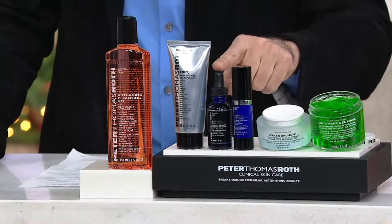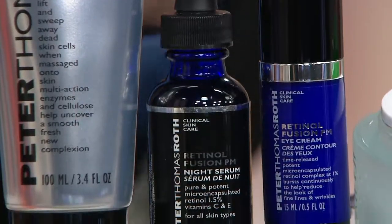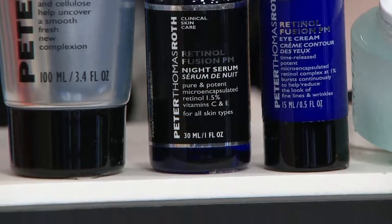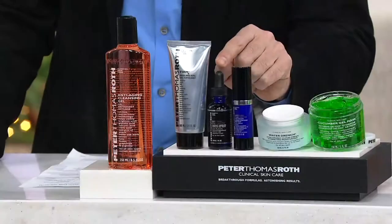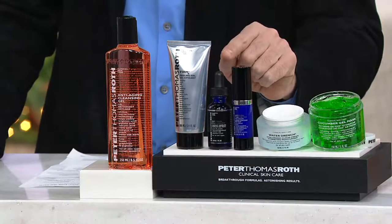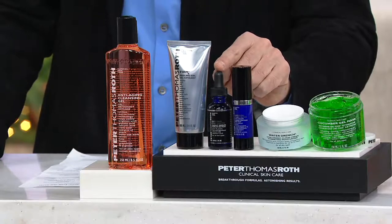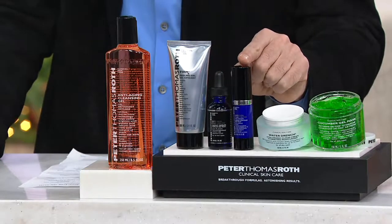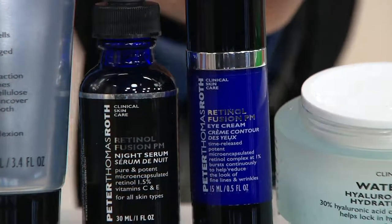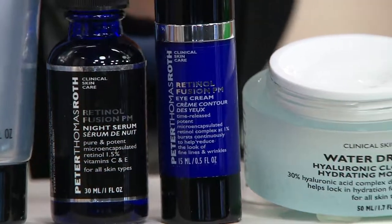Then at night, my Retinol Fusion PM — this is one ounce. We're applauding because it won five times in a row: best customer choice for Retinol, five times, customer choice beauty award winner. Thank every single one who voted for it. It's 1.5% retinol — microencapsulated time-release retinol. Basically, you put it on and all night long it's giving you a nice even burst of retinol. The eye cream is 1%, so it's a little less around the delicate eye area. It's also going to do time-release microencapsulated. Both of these products help reduce fine lines, wrinkles, and uneven skin tone. It's a modern-day miracle.